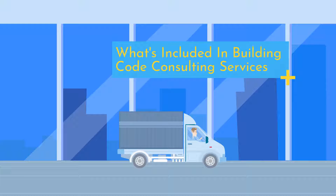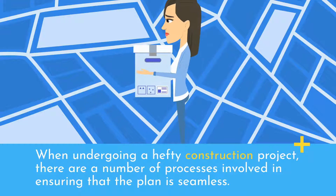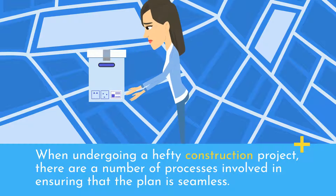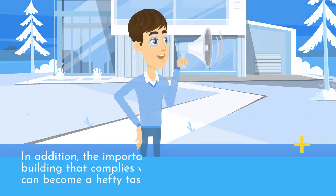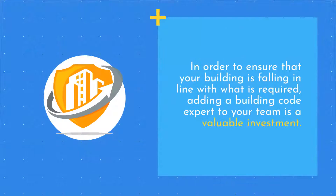What's included in building code consulting services? When undergoing a hefty construction project, there are a number of processes involved in ensuring that the plan is seamless. In addition, the importance of establishing a safe building that complies with national laws and regulations can become a hefty task for the inexperienced. In order to ensure that your building is falling in line with what is required, adding a building code expert to your team is a valuable investment.